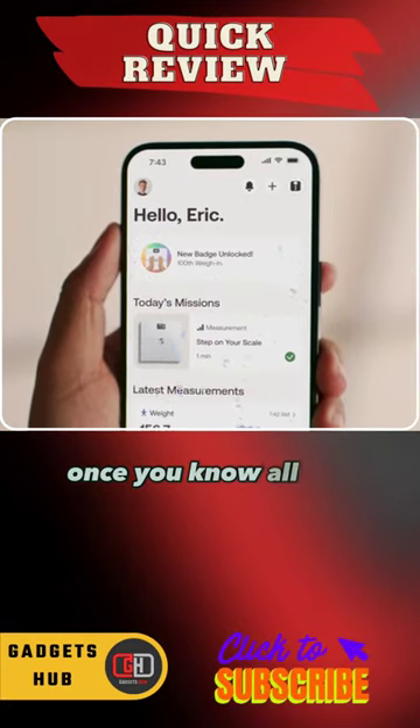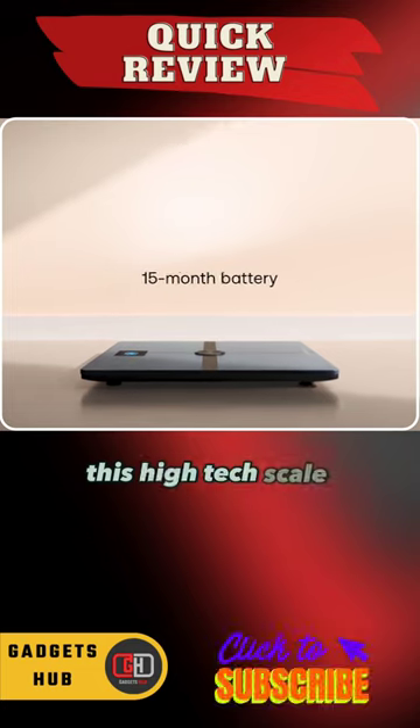Take control of your health once you know all the parameters. This high-tech scale offers you just that.